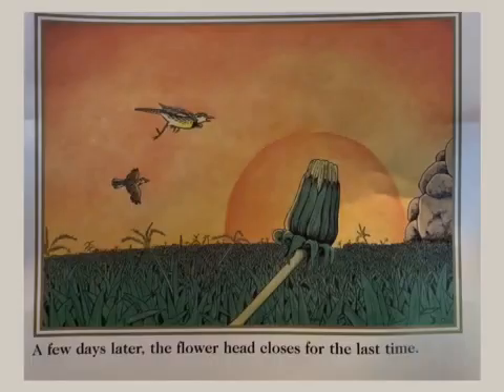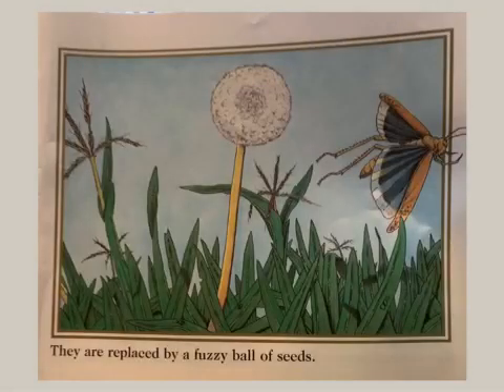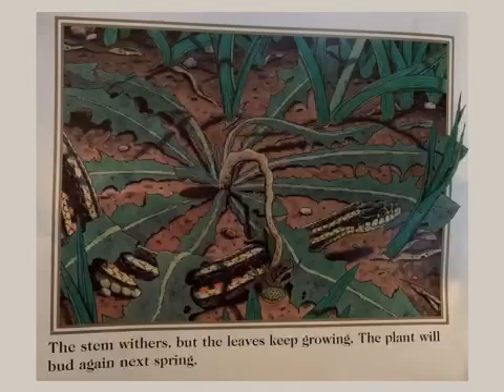A few days later, the flower head closes for the last time. The dead flowers are slowly pushed out of the head. They are replaced by a fuzzy ball of seeds. The summer breeze lifts the dry, light seeds into the air. Now, the dandelion head is bare. The stem withers, but the leaves keep growing.